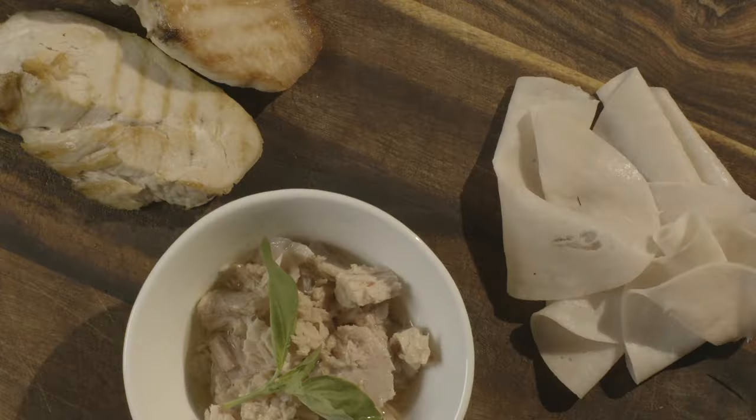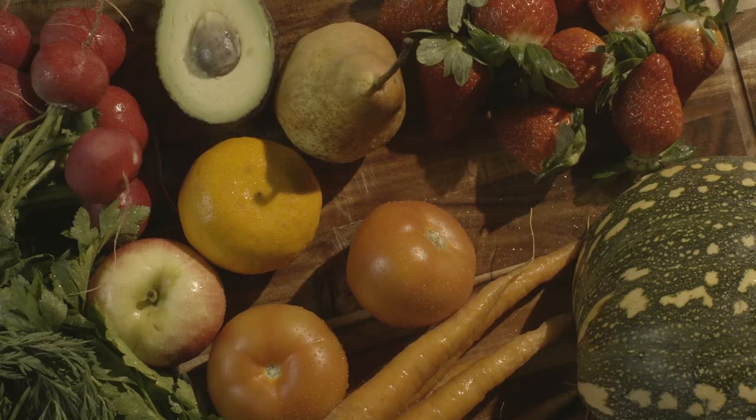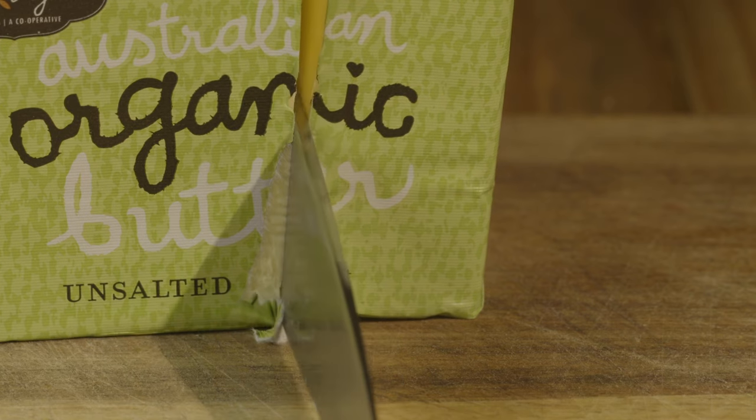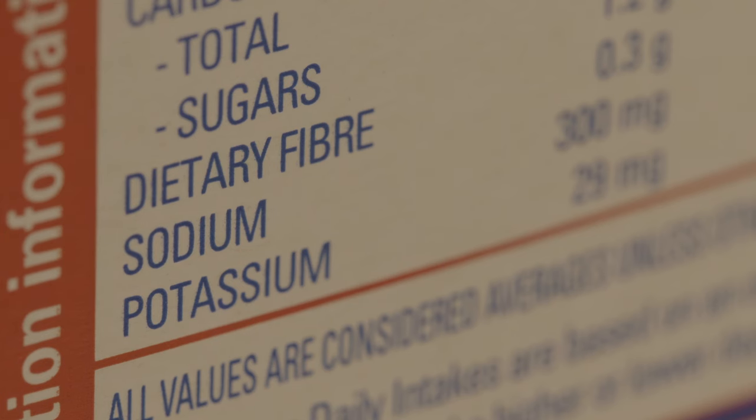Here are some easy ways to reduce your salt intake. Eat mainly fresh unprocessed fruits and vegetables. Choose salt free or salt reduced options when buying packaged food. Read the food labels to check the amount of sodium in your packaged food.